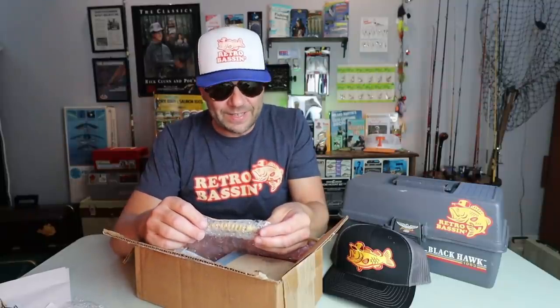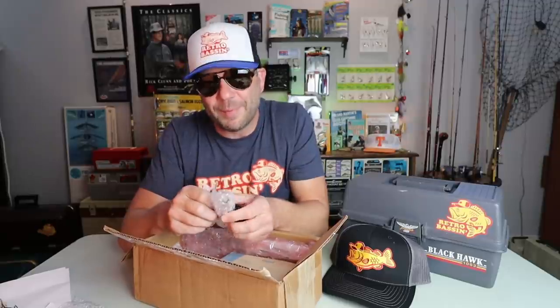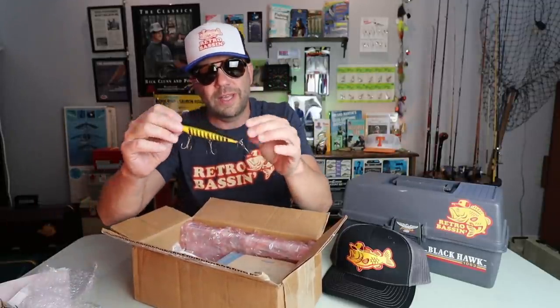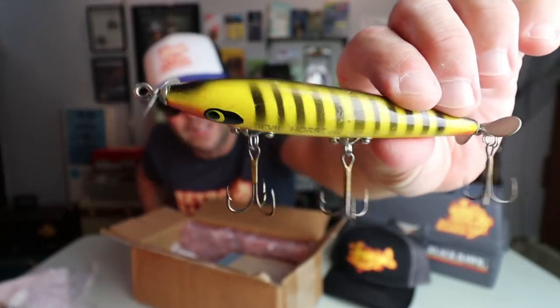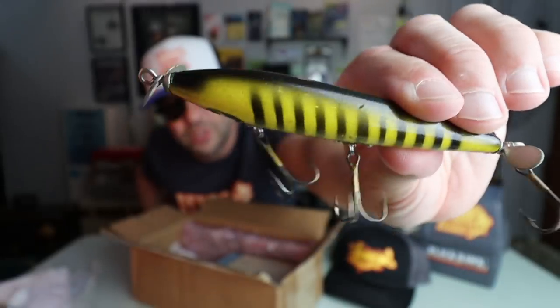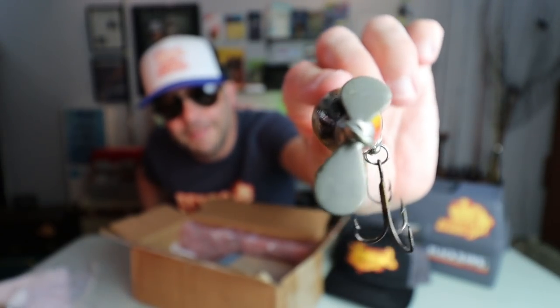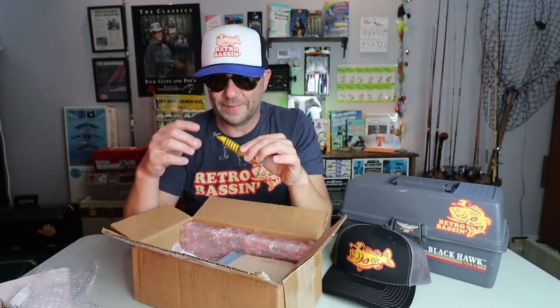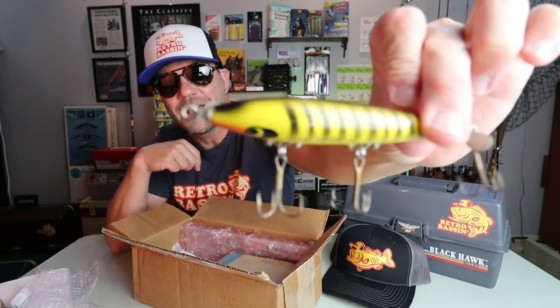It says 'late 70s Devil's Horse with logo.' Todd must have known I was going to go down a Smithwick rabbit hole. Look at that — there is a glorious-looking Smithwick Devil's Horse, and you can see the logo right there on the bait. This is the larger of the two sizes, and Todd has definitely souped up the hooks on this. You can see that pretty sweet-looking Mickey Mouse spinner on the front of it. Coming out of Bacon's Tackle, all that great Smithwick gear is headed for the museum — so I actually don't have a ton of Smithwick bait. Todd, brother, thank you for that — that is definitely going to be a caster.